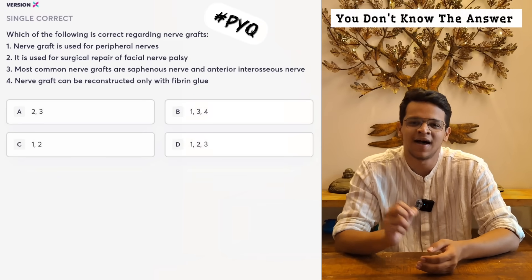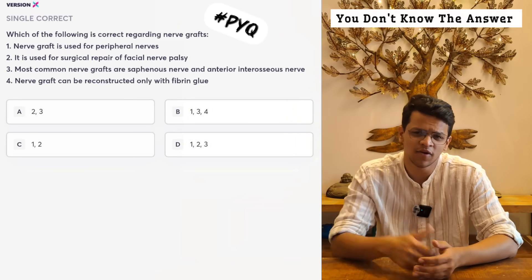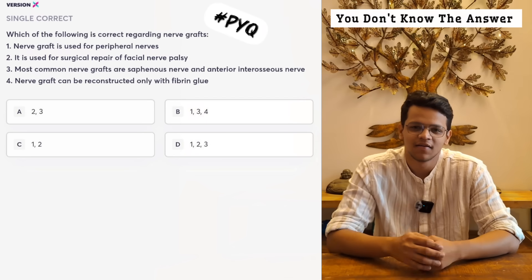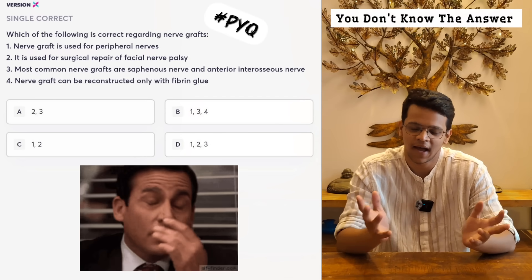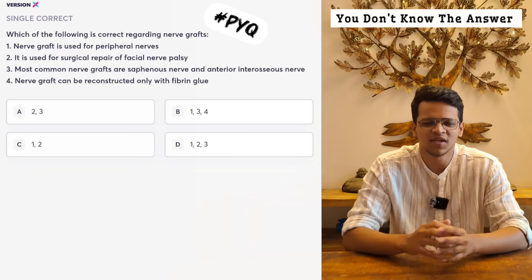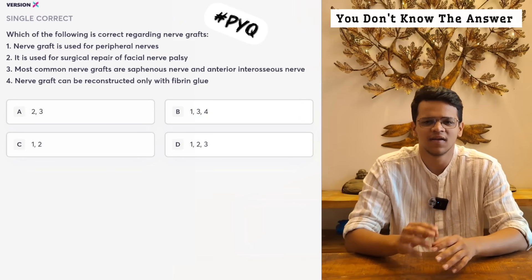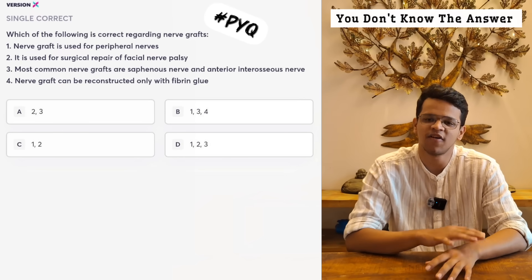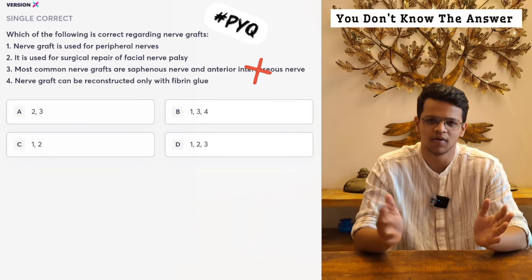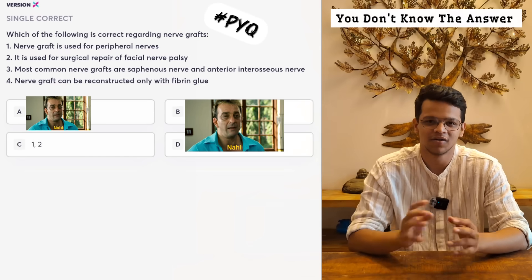Let's look at another question where you can arrive at the answer using just simple common sense. Looking at the third option, they said you can take a donor graft from the anterior interosseous nerve. Using common sense, the anterior interosseous nerve is a motor nerve. If you take a motor nerve for a donor graft, the functions that nerve serves will be lost. So you would not take a motor nerve as a donor graft — third option is ruled out. Looking at the second set of options, whenever option 3 appears, I ruled it out. So the answer is 1 and 2.